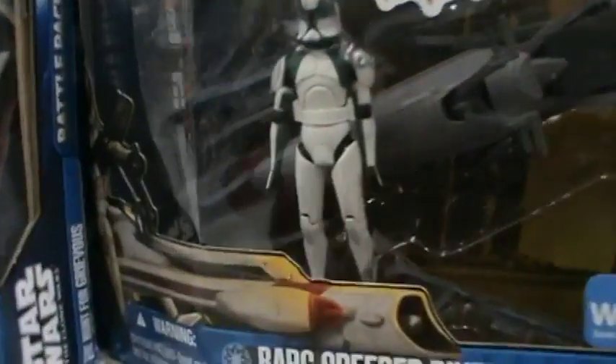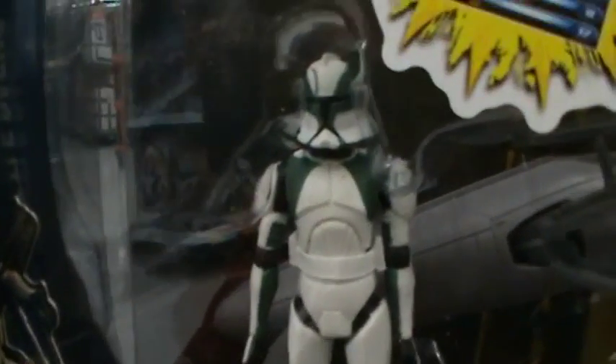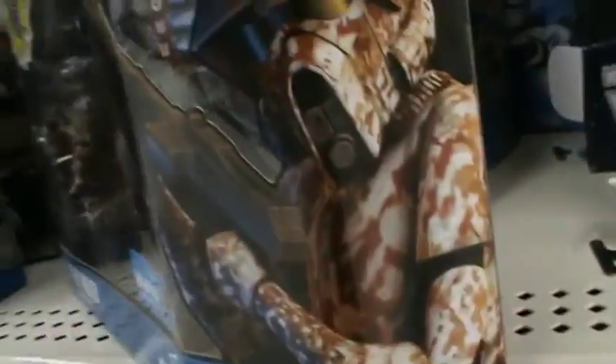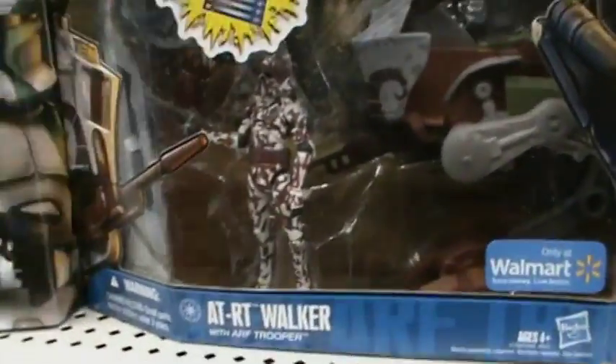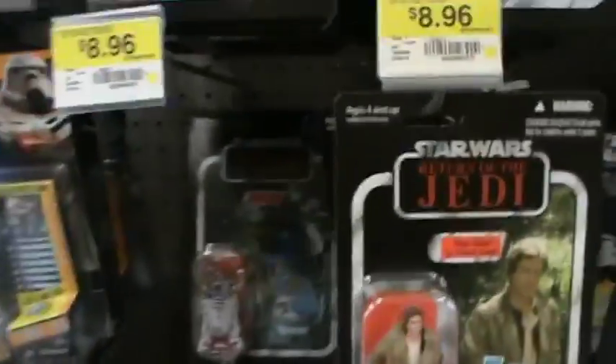I think the AT-RT Walker is worth getting more than Clone Trooper Buzz, because Clone Trooper Buzz has a Commander Stone body, which means crappy articulation. The AT-RT Walker set is pretty sweet.